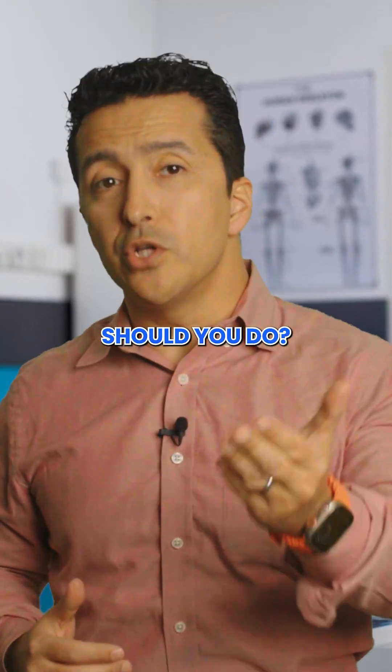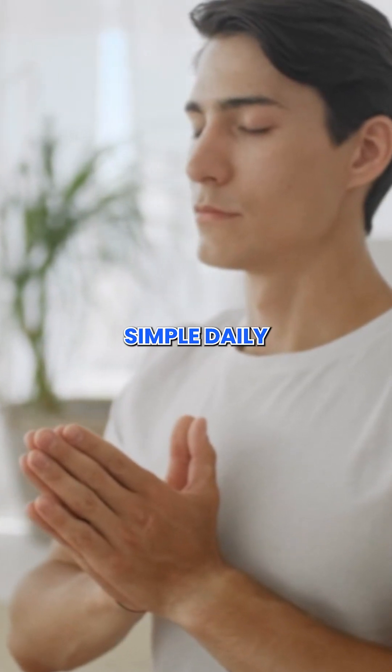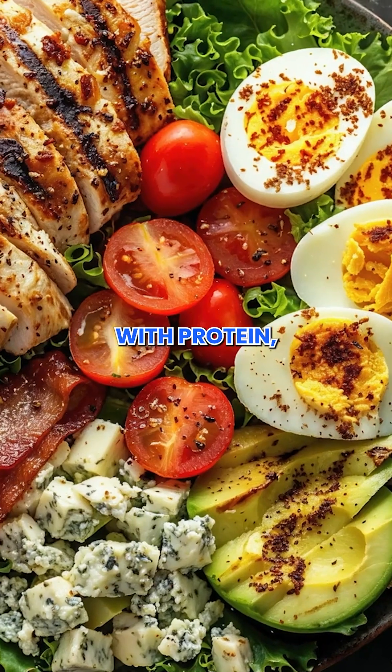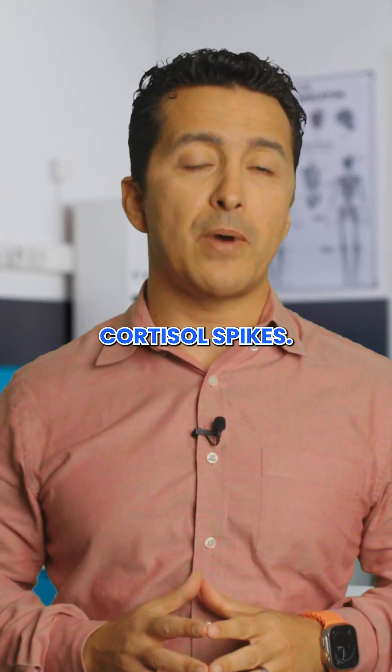So what should you do? Focus on managing stress with mindfulness, yoga, or even a simple daily relaxing walk. Also, aim for balanced meals with protein, healthy fats, and fiber to stabilize blood sugar and reduce the cortisol spikes.